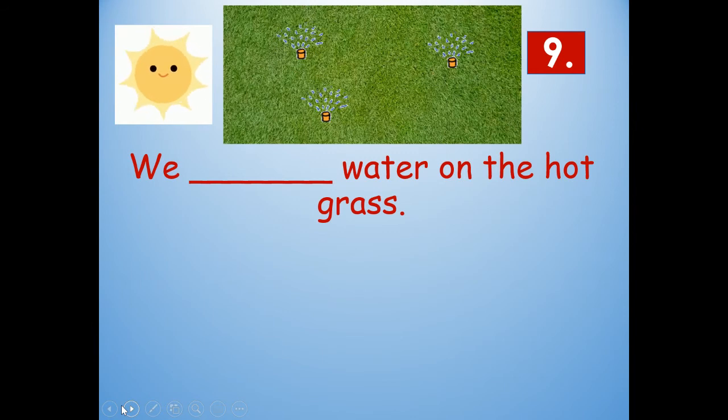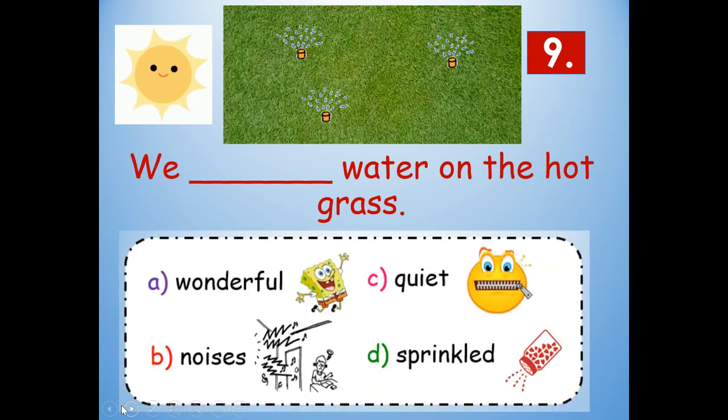Number nine: We blank water on the hot grass. What's happening in that picture clue? Would it be wonderful, noises, quiet, or sprinkled? Have you ever ran through a sprinkler when it was hot outside and it sprinkles or shakes water on you to cool you off? We sprinkled water on the hot grass. Sprinkled: S-P-R-I-N-K-L-E-D.